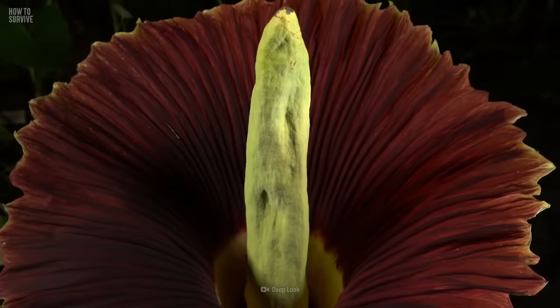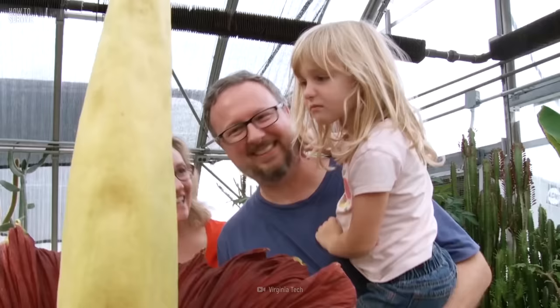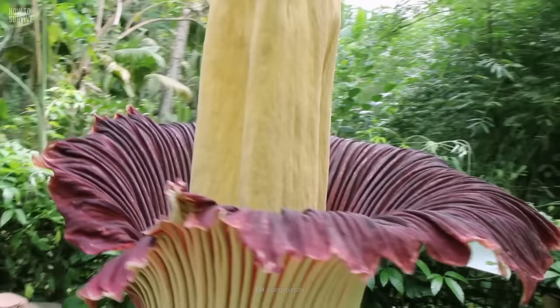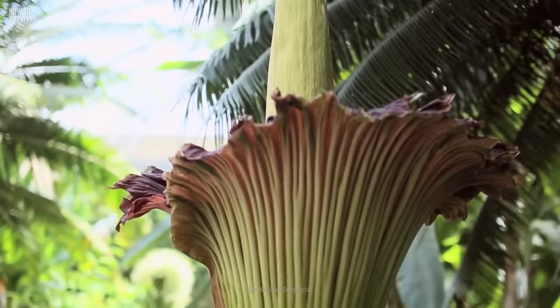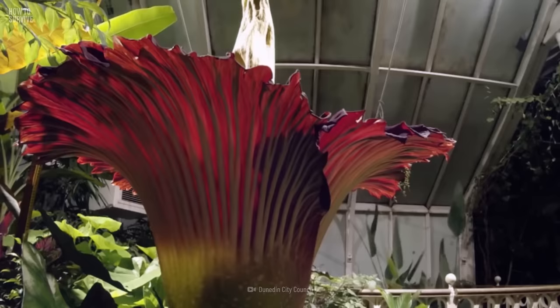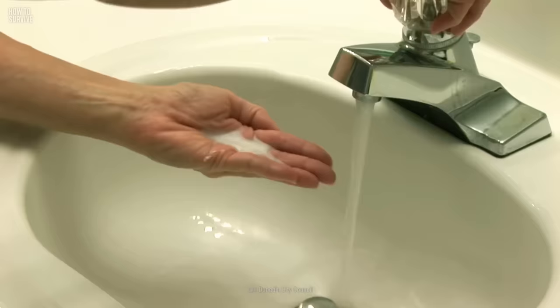Getting a whiff of this plant is ultimately harmless, but touching it is anything but. The corpse flower contains oxalate crystals, which are extremely irritating and can cause pain and swelling if they touch your skin. Its potent juices can also burn you. While the horrible stink should keep you at bay, some people may still want to make contact. If you touch the plant, wash thoroughly with soap and warm water.